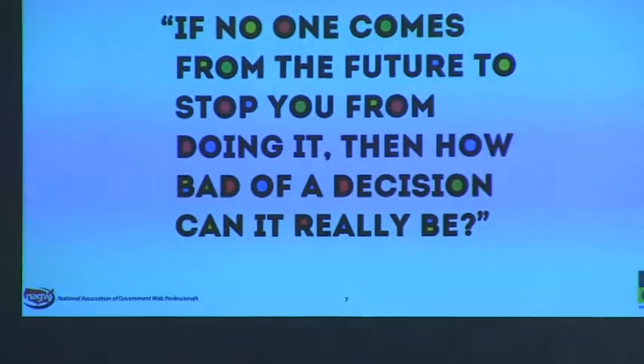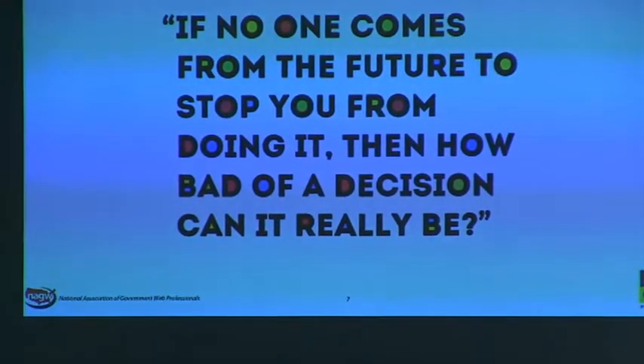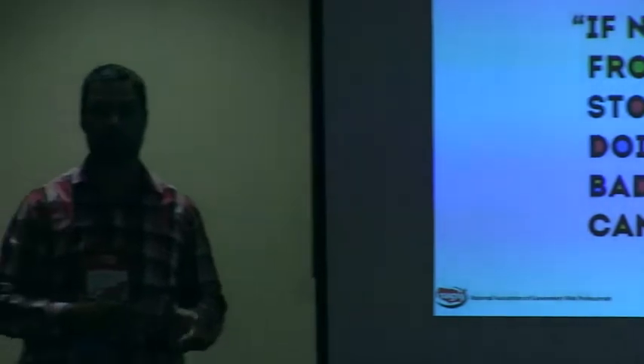So, the decisions. There's a quote: 'If no one comes from the future to stop you from doing it, then how bad of a decision can it really be?' There were a lot of decisions — do we build it ourselves? Do we go out and purchase this? What tools do we use? Do we host in the cloud? What's our back end? Are we going to let the editors touch it or force them through an approval process? There were so many things to think through.